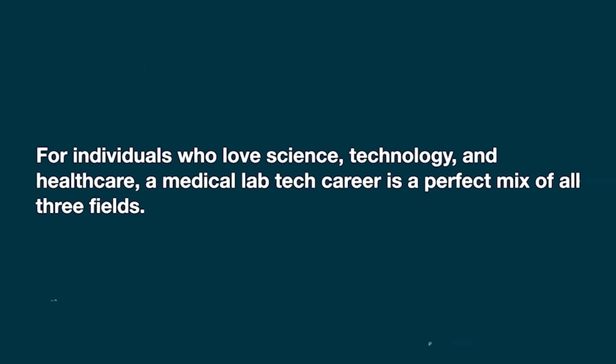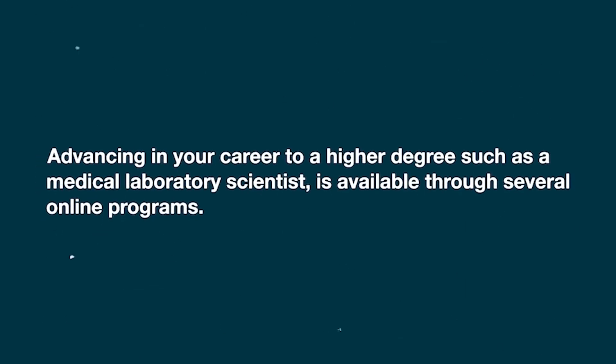For individuals who love science, technology, and healthcare, a medical lab tech career is a perfect mix of all three fields. Advancing in your career to a higher degree, such as a medical laboratory scientist, is available through several online programs.